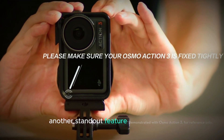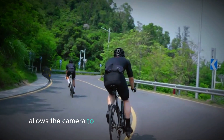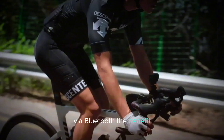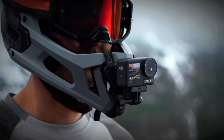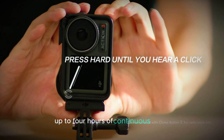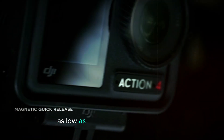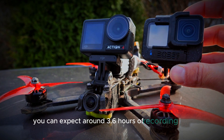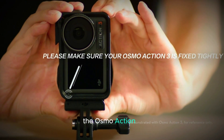Another standout feature is the Osmo IoT Connectivity Ecosystem. This system allows the camera to connect directly to the DJI Mic 2 via Bluetooth, so you can record high-quality sound without the hassle of using a separate receiver. The Osmo Action 5 Pro is also equipped with a battery that delivers up to 4 hours of continuous usage on a single charge. Even in extreme temperatures as low as minus 20 degrees Celsius, you can expect around 3.6 hours of recording time — an impressive 50% improvement over its predecessor, the Osmo Action 4.